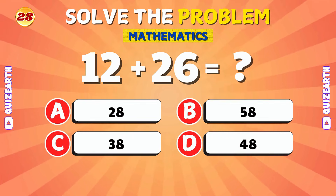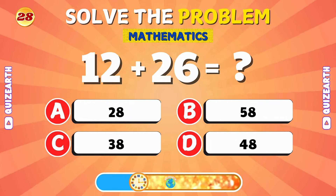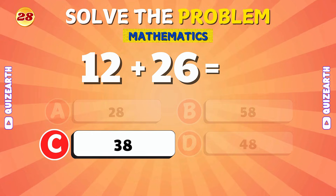What is 12 plus 26? That's correct! 12 plus 26 is 38.